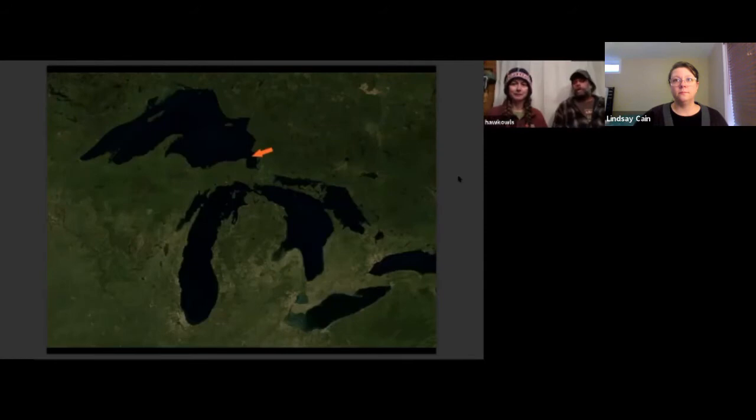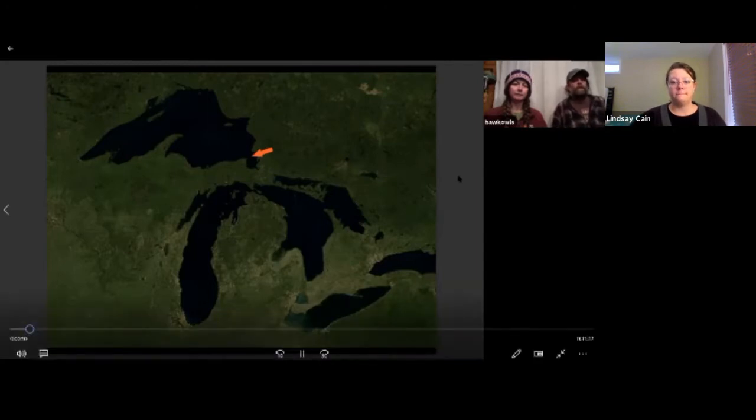So why is Whitefish Point such a good migratory spot? Right now birds are moving north from their wintering grounds to their breeding grounds. Many species of land birds do not want to cross large bodies of water. So as birds are moving through Wisconsin or the lower peninsula, as they hit the southern shore of Lake Superior they'll follow the shoreline until they find a place where they can see land or not have to make a water crossing at all.